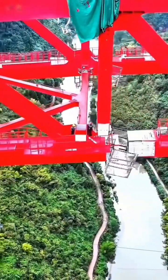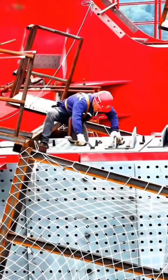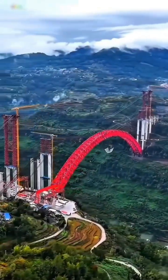But how do you build a record-breaking arch, especially one that literally rises into the clouds? The challenge begins with the site — a deep, rugged valley where traditional scaffolding from the ground is impossible.